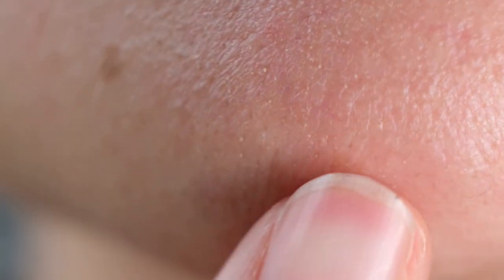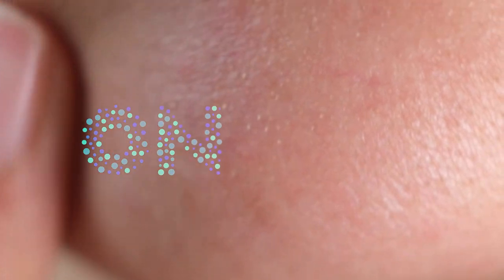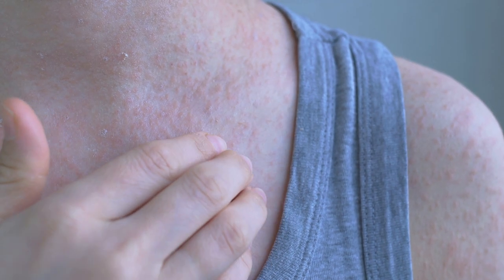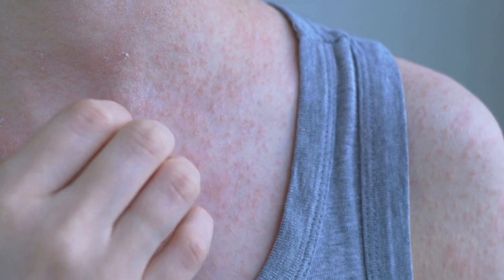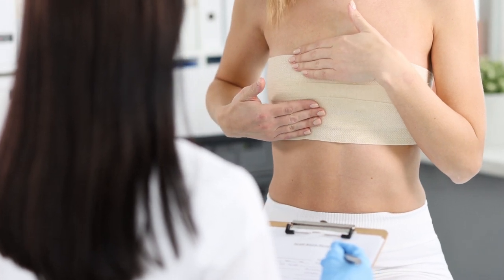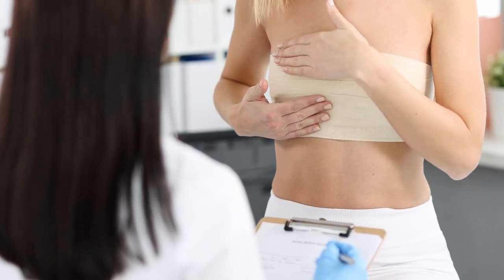Today at Onsalis Health, we'll explain everything you need to know about nipple dermatitis. Dermatitis or eczema is a very common condition that can occur anywhere on the body. Nipple dermatitis is especially common in women with sensitive skin, especially around the breast area.